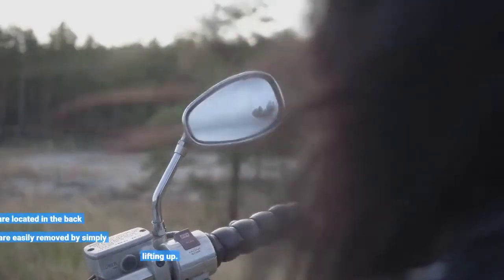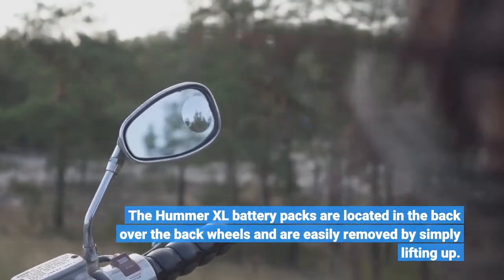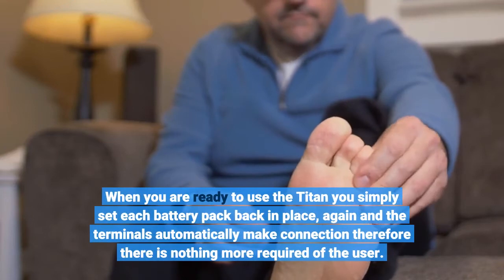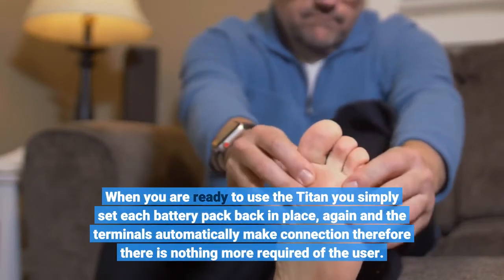The Hummer XL battery packs are located in the back over the back wheels and are easily removed by simply lifting up. When you are ready to use the Titan you simply set each battery pack back in place, and the terminals automatically make connection, therefore there is nothing more required of the user.